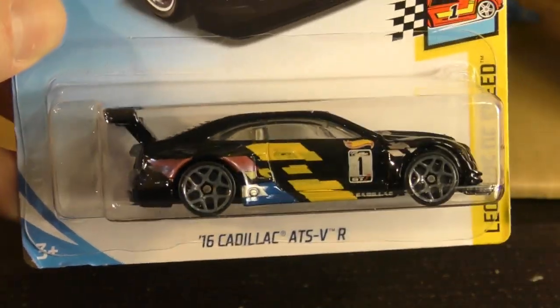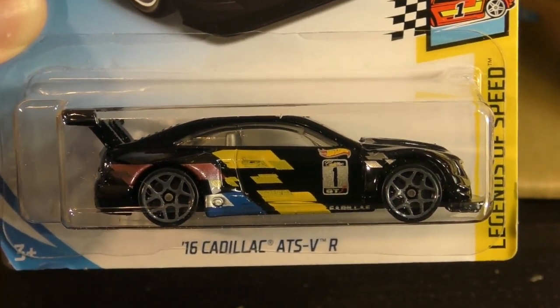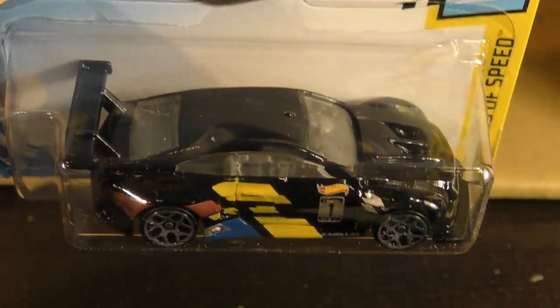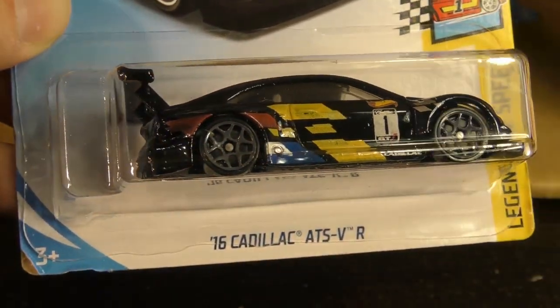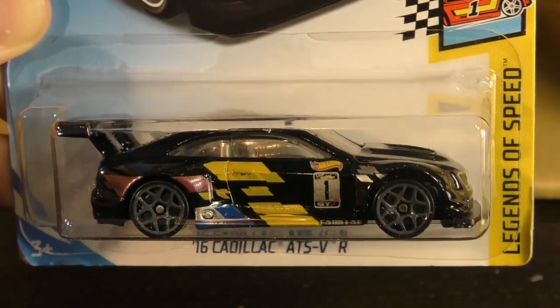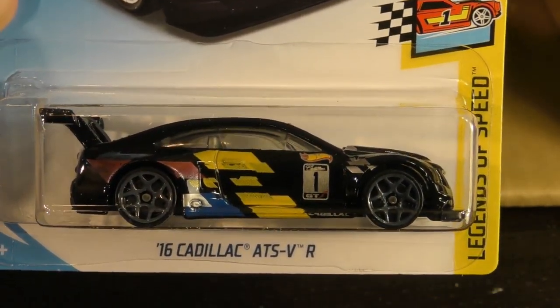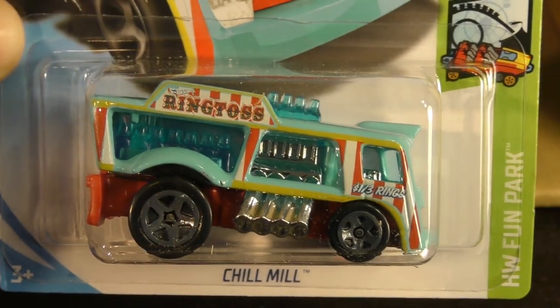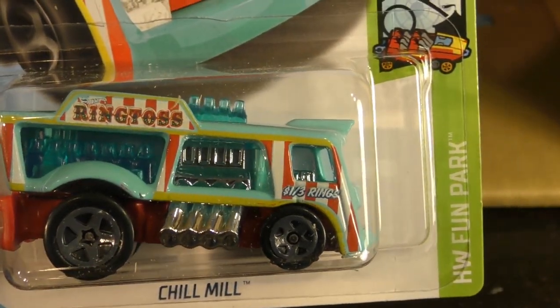Here's another highly anticipated new model — this is the '16 Cadillac ATS-VR, the racing version, a customized version of a Cadillac. It's in the Legends of Speed series — new model, first time to see this one. There's another duplicate Cadillac, and the Chill Mill from the Fun Park series, which says 'ring toss' on the side.